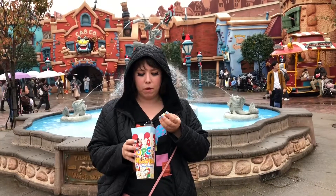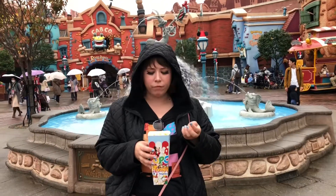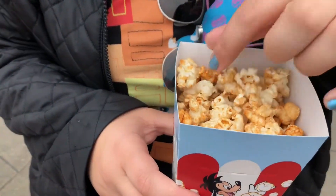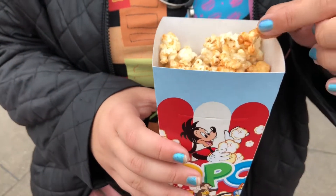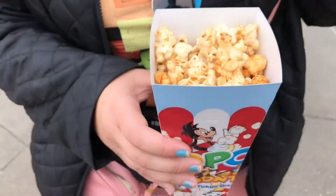But this caramel popcorn is delicious. It's not caramel like we're used to in the States where it's fully coated. It's kind of just like a traditional popcorn that's lightly covered in some caramel. It's crunchier than what I'm used to. It's delicious — I love it.